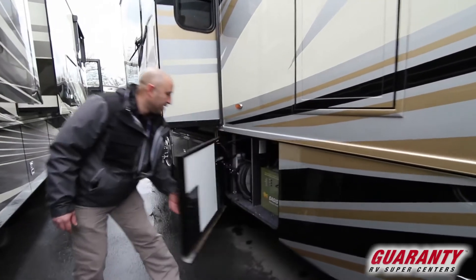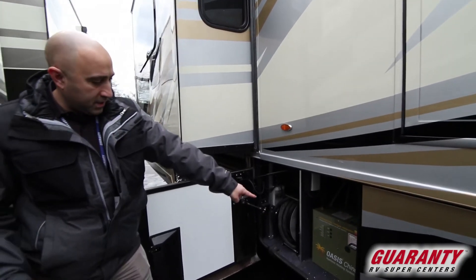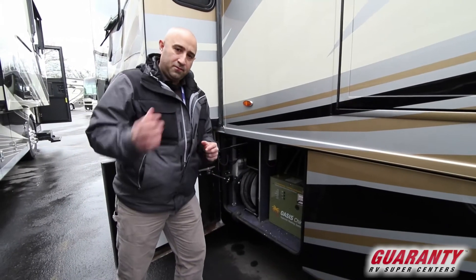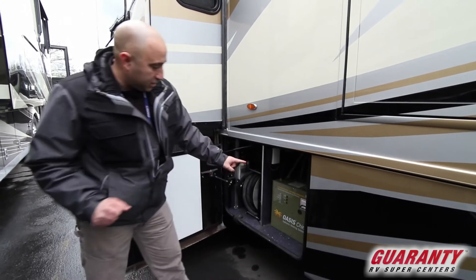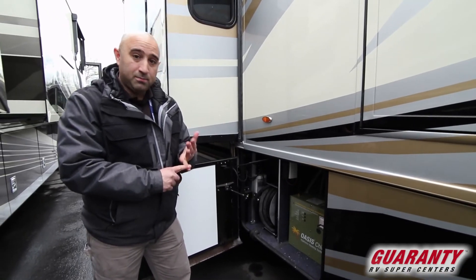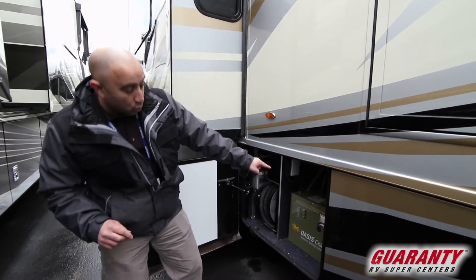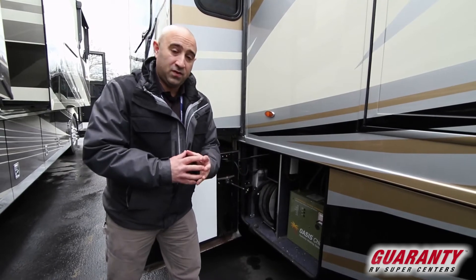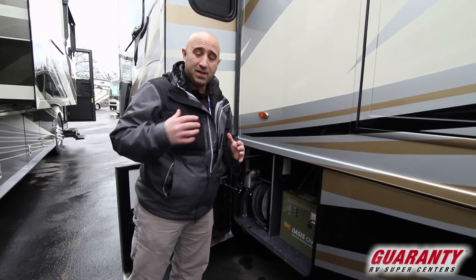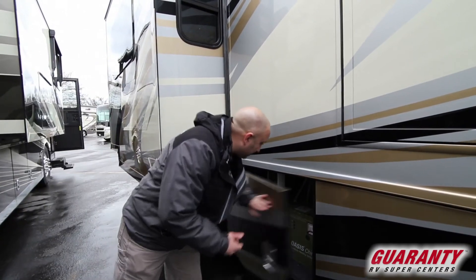Another cool thing in here is a power reel for your main power cable. A lot of you are used to seeing the Oasis CH50 system — the big green ones. For 2019, Newmar has done something a little different: they've gone with the Chinook. It's still a 50,000 BTU system and will perform every bit as well as the original CH50, but the difference is that this is one single unit, whereas the CH50 is two units put together. It makes maintenance a lot easier, it's more compact, equally efficient, and it gives you a little more storage space on the opposite side of the coach.